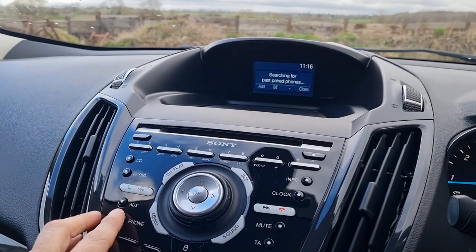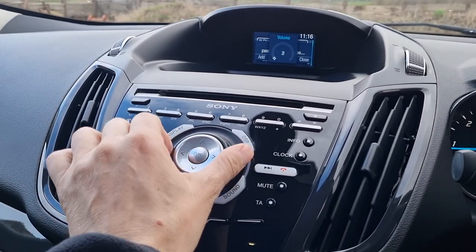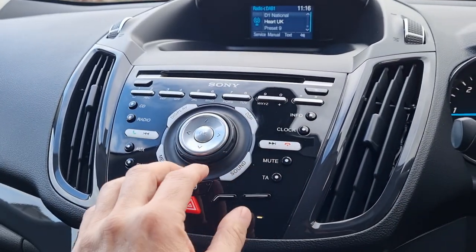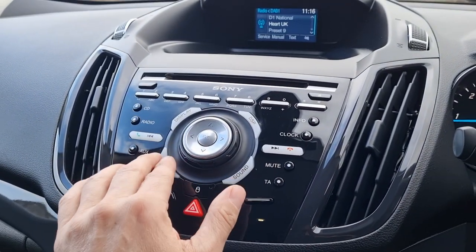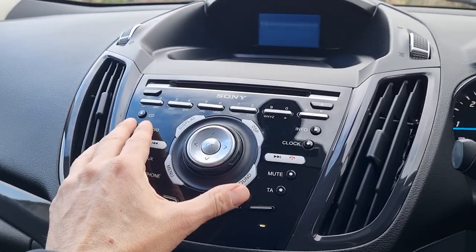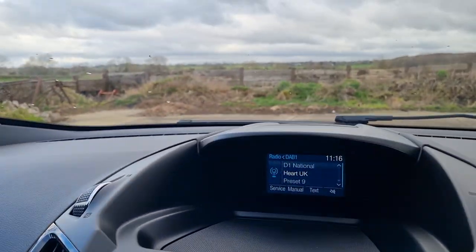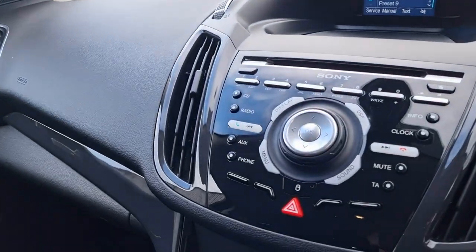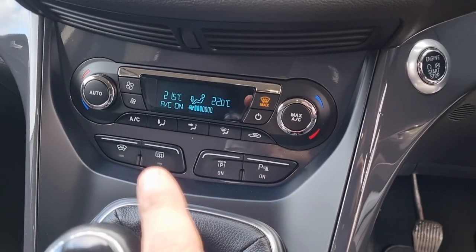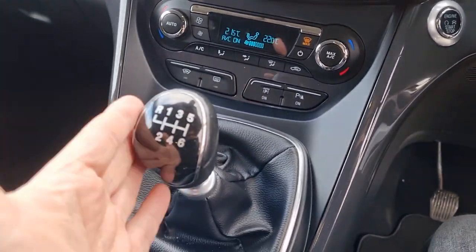Sony stereo system. It's got phone connectivity, and it does have DAB digital radio. It's also got Bluetooth, climate control, and it looks like it's got auto park. It has the heated front windscreen as well, which is an absolutely brilliant idea. Six-speed manual.